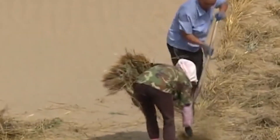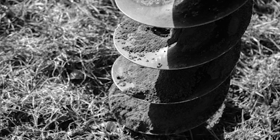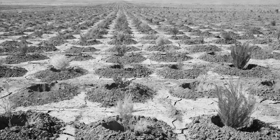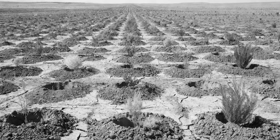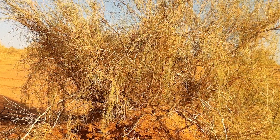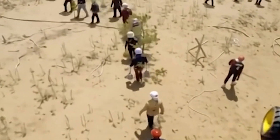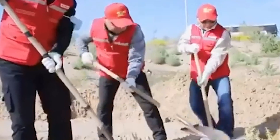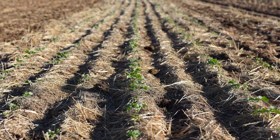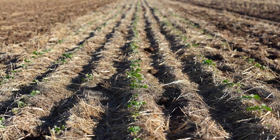Once the sand was stabilized, planting could begin. Mechanical augers drilled holes at the center of each grid cell, and drought-resistant plants such as saxaul, desert poplar, and red willow were planted by hand. These species were chosen for their ability to survive with minimal water and tolerate extreme conditions. Workers placed each seedling carefully, added water, and compacted the soil to secure the roots. The straw grid protected the young plants from harsh sunlight and reduced evaporation, giving them a chance to grow in an otherwise hostile environment.